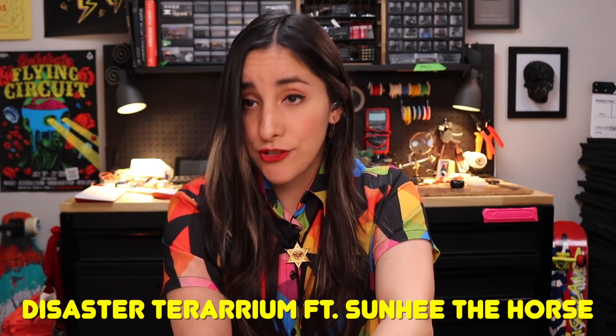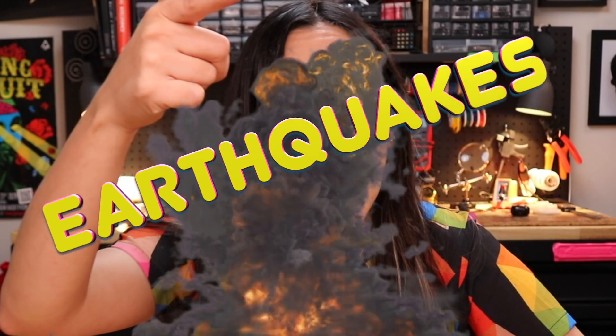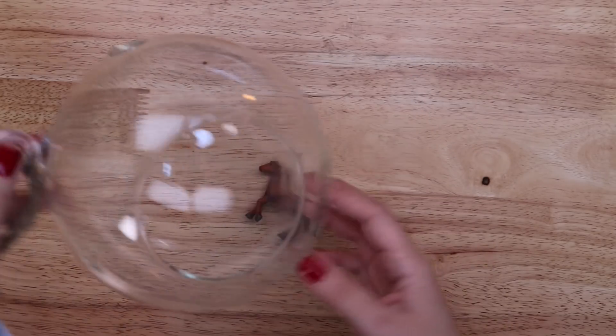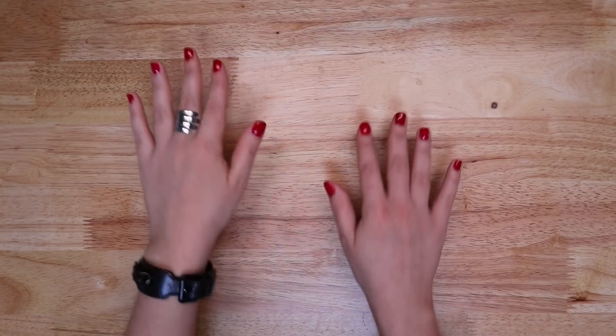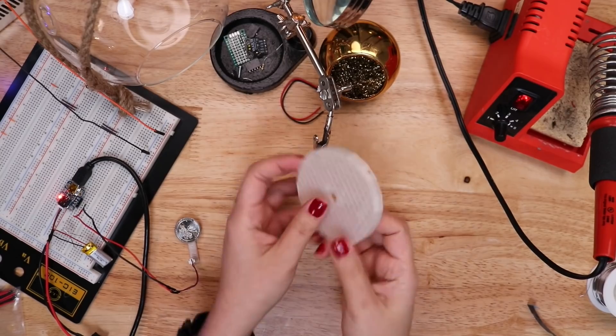I'm making a disaster terrarium featuring Sunny the horse. What's the scariest natural disaster? Earthquakes. So I'm making an earthquake inside a glass terrarium. I lived through a few earthquakes while growing up in Guadalajara and I know they can go like this, or this, or this.